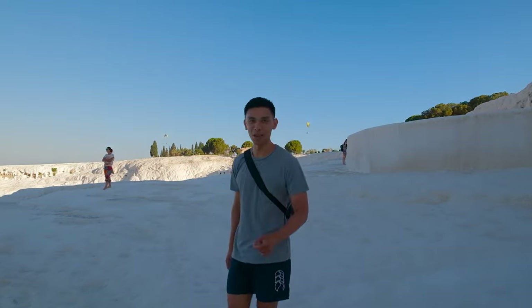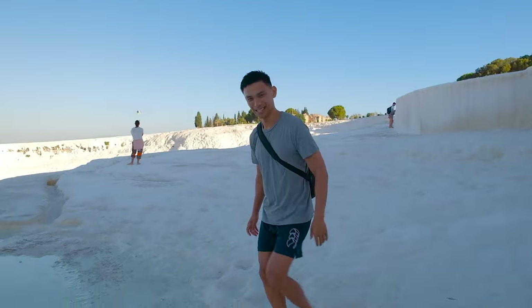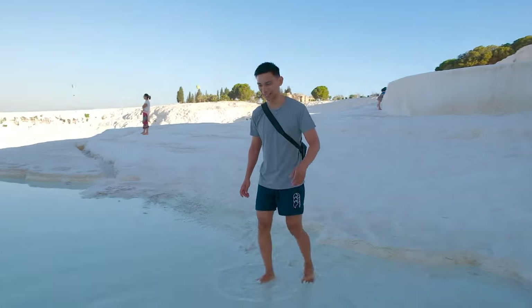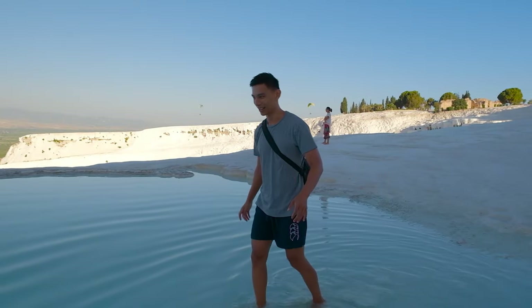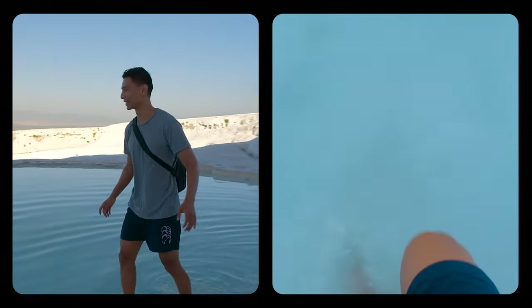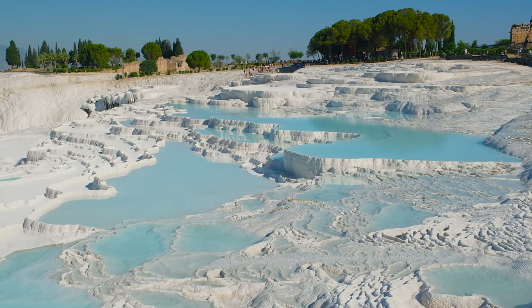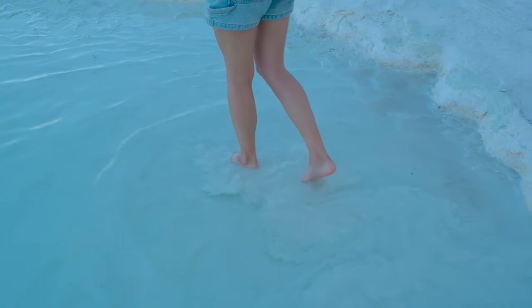This entire area you have to go barefoot, and if you've got sensitive feet it might hurt just a little bit. But once you're in the water — it's like cotton candy, so soft and clay-like. Very sludgy in here! It is so nice — it's thermal spring water, but this part isn't very warm. The higher pools are meant to be hotter the higher you go, but this is amazing. I can't believe we're here!